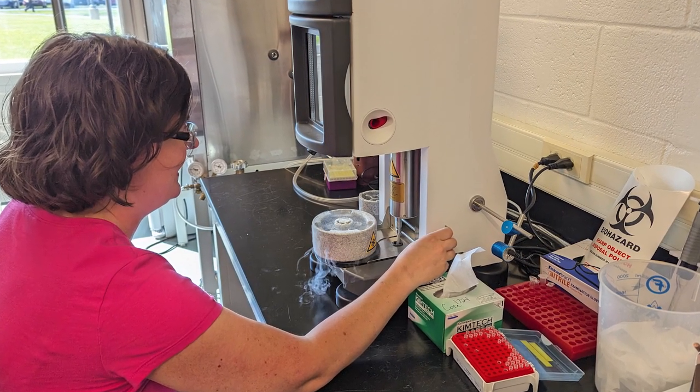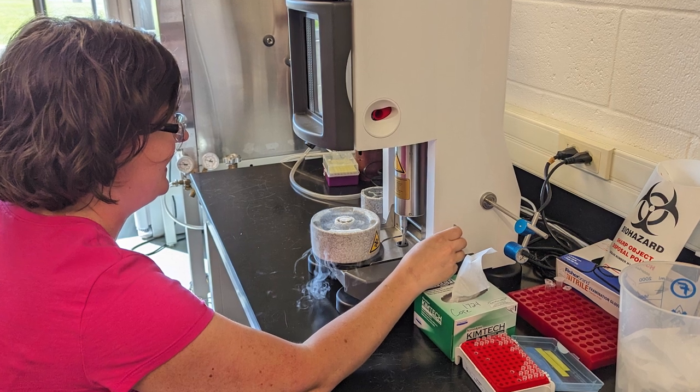Growth cones are very thin, so you don't need to do any post-modification to them after you freeze them. We're really interested in cytoskeletal rearrangement, the dynamics, the protein distribution, and really creating visual proteomes of all of the components of the growth cone.